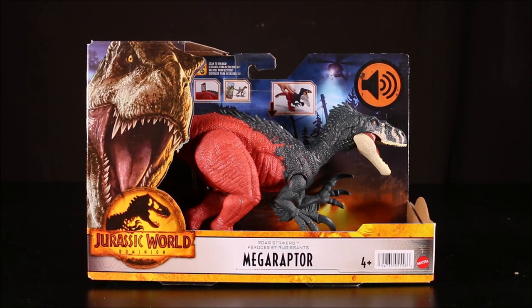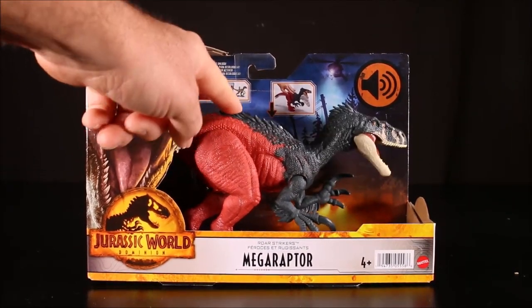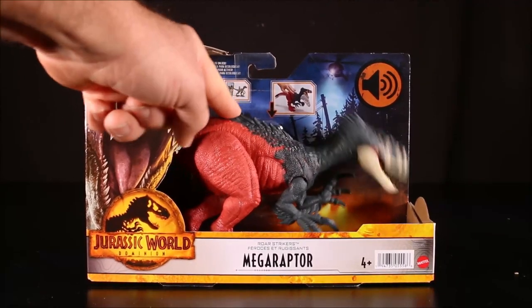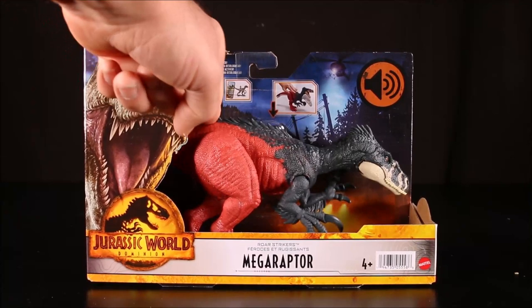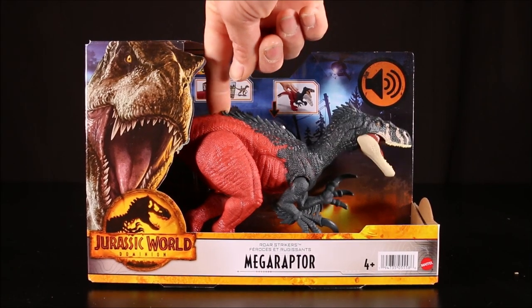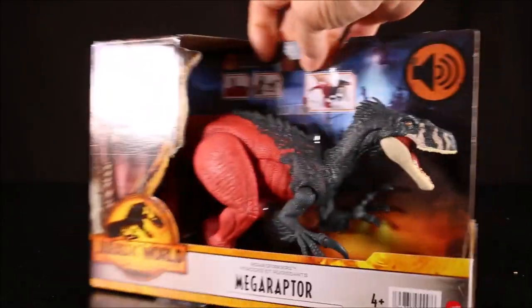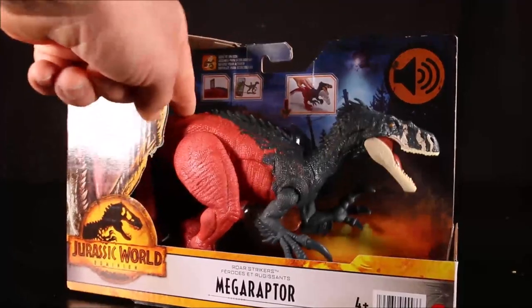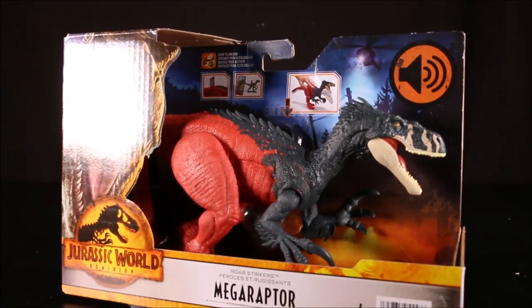This is the Roar Strikers Mega Raptor — chomping, pushing action, which is cool. I prefer this to the three-way switch one, which is kind of annoying. Because with this one you can still use it in battles and stuff. You can push it from the back, which is cool, so your hand is not in the video. And make cool attack videos.